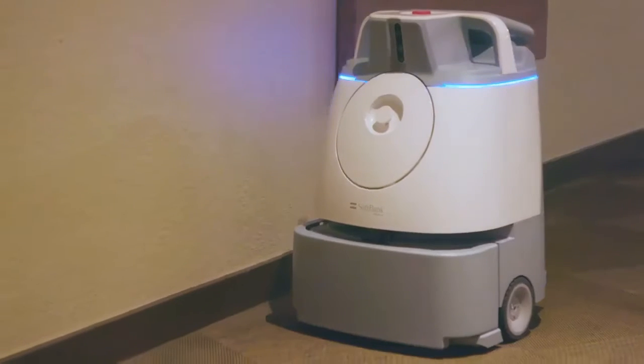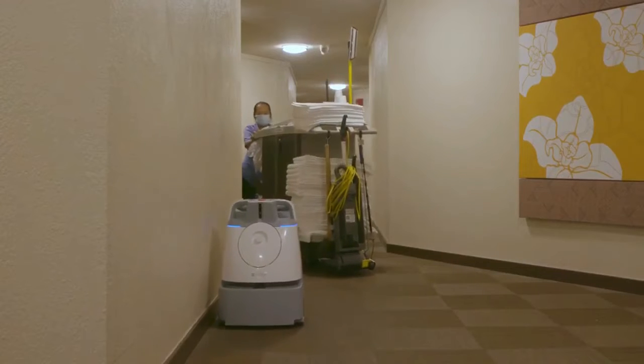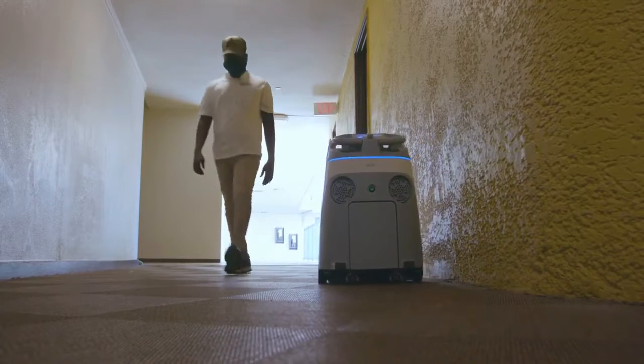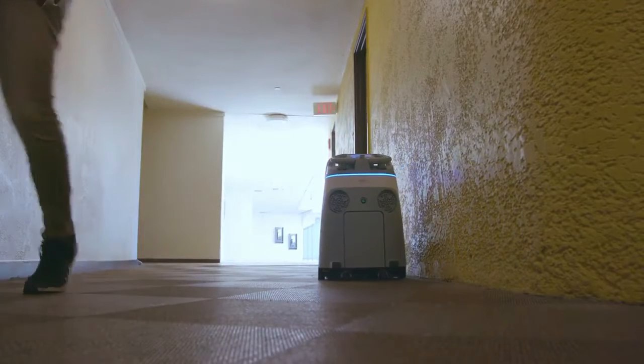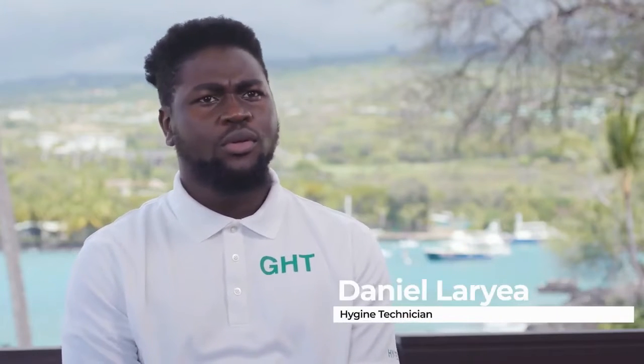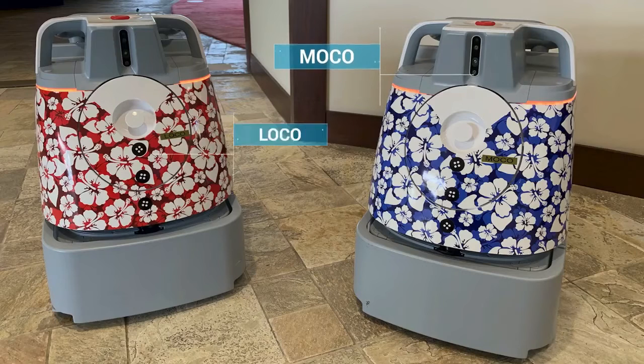Once we incorporated the robots, our associates were very surprised because we don't have a lot of those kinds of technologies or innovations on property. The guests and the associates both really had a great reaction when they saw it the first time. It's almost like it's become part of the team. We actually named our WIZ units Lani and Moco, so we hear other employees say, 'Where's Moco? Where's Lani?'